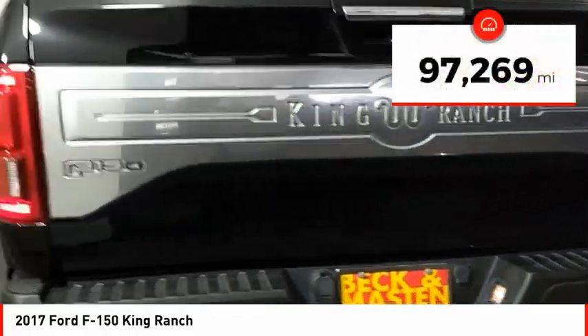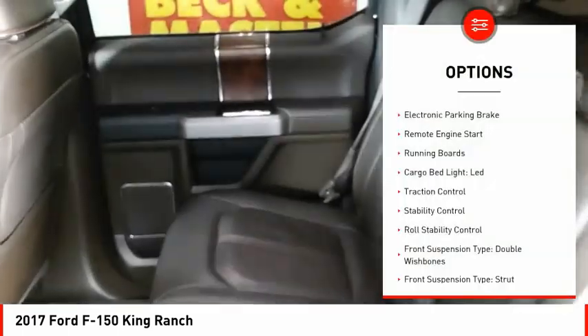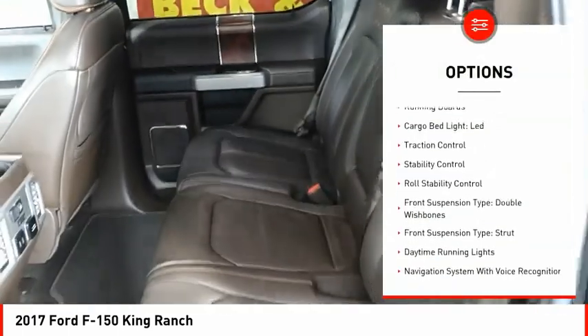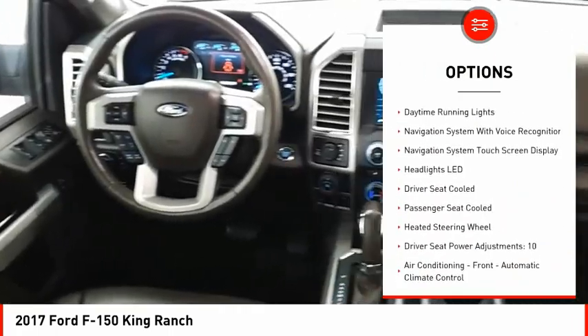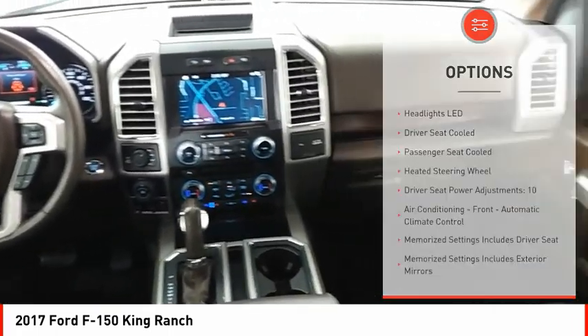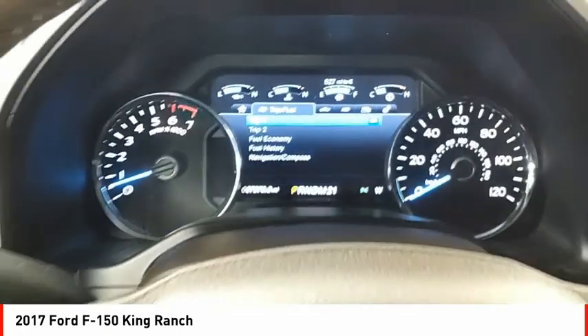This vehicle has less than 100,000 miles. Here are some of this vehicle's great options: electronic parking brake, remote engine start, running boards, cargo bed light, LED, traction control, stability control, roll stability control, front suspension type double wishbones and strut, daytime running lights.